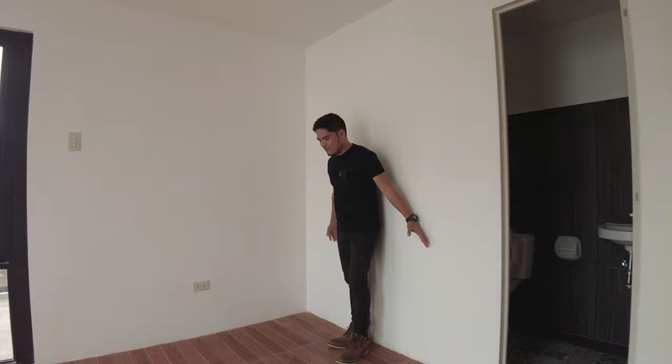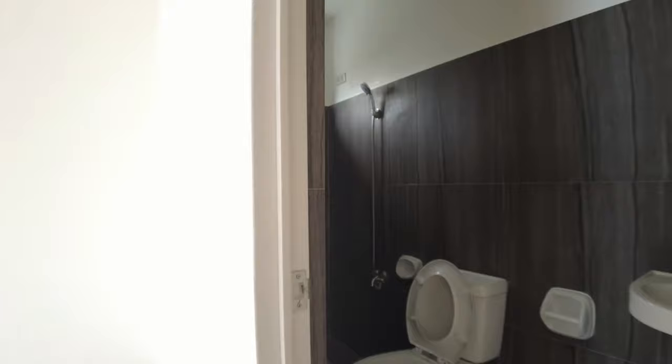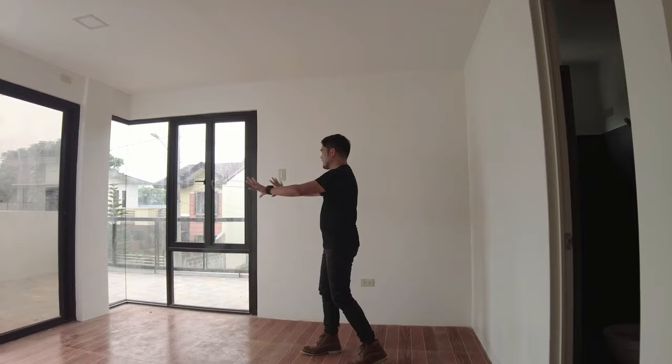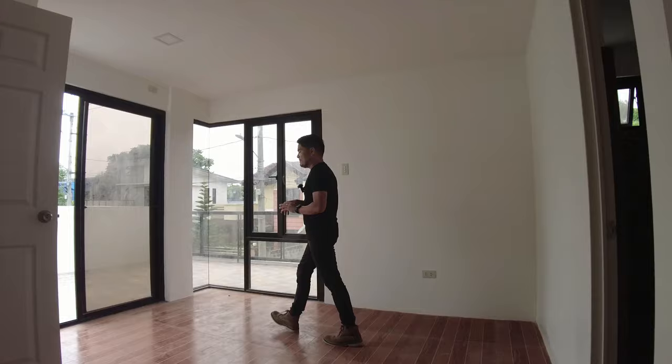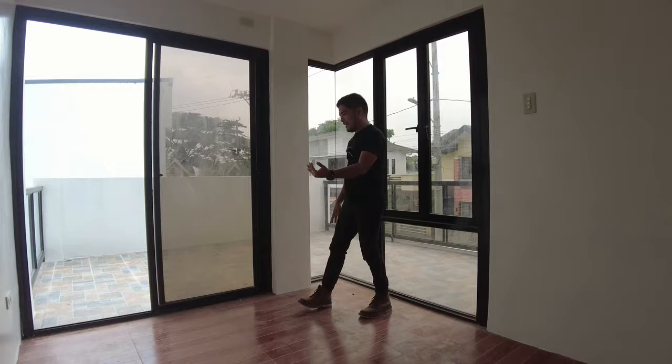Wow, this is your master's bedroom. Pwede mong ilagay dito yung inyong bed, at ito para sa inyong space para sa inyong built-in cabinet. Meron kayo ditong own toilet and bath — complete na rin yung fixtures natin dyan, naka-tiles na siya. Meron tayong water closet at yung lavatory natin. Ang kagandahan kasi dito sa master's bedroom, maaliwala siya kasi ang lalaki ng mga bintana natin. We have a corner window — isang haligi lang, wala nang hollow blocks. At meron ding sliding door that leads us to our balcony.